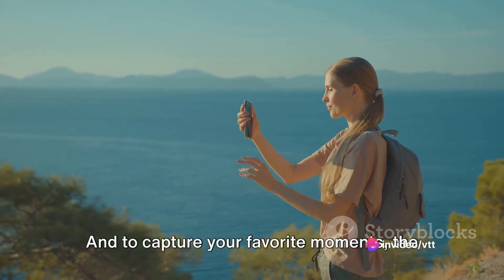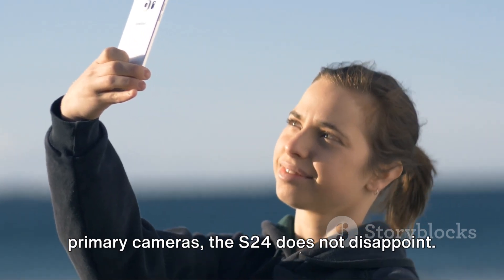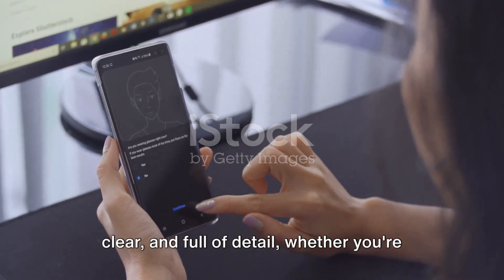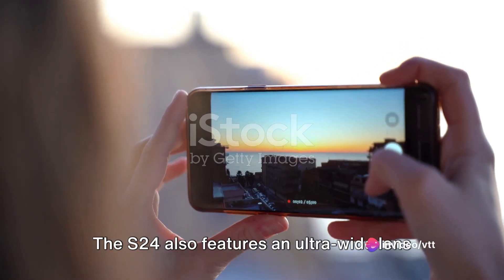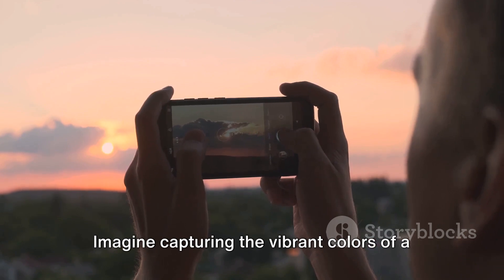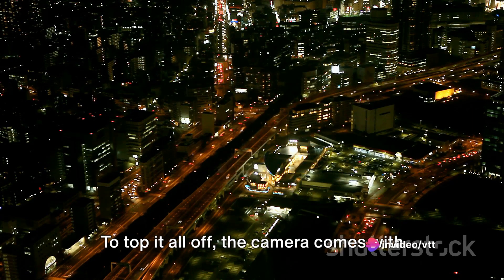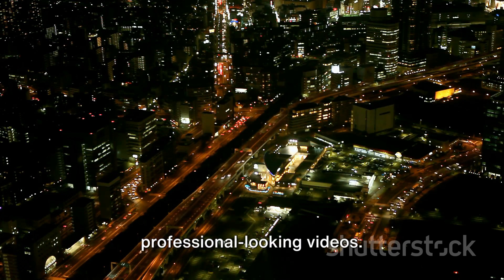To capture your favorite moments, the S24 comes equipped with a powerful camera setup. In an age where smartphones double as our primary cameras, the S24 does not disappoint. It boasts a triple-lens camera setup, with a whopping 108 megapixels on the main sensor, ensuring that your photos are crisp, clear, and full of detail — whether you're capturing a sweeping landscape or a close-up portrait. The S24 also features an ultra-wide lens for those panoramic shots, and a depth sensor for creating that perfect background blur in portrait mode. The camera also comes with unique features like night mode for stunning low-light photography, and super-steady video for smooth, professional-looking videos.